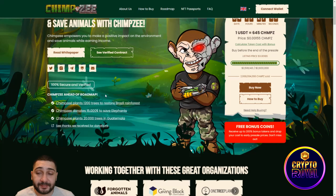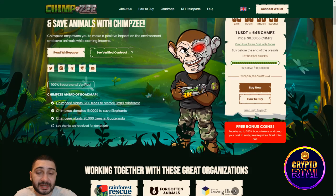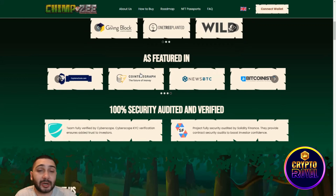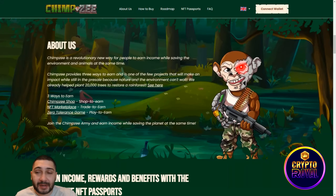Chimzi has planted 1,200 trees to restore Brazil's rainforest, donated $50,000 to save the elephants, and planted 20,000 trees in Guatemala, among many other initiatives. Scrolling down, you can see they work with great organizations, are featured in many articles, and are 100% secure, audited, and verified.